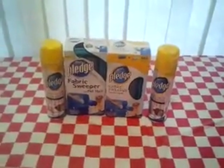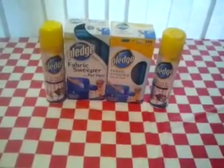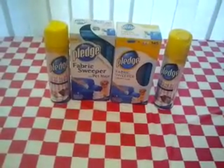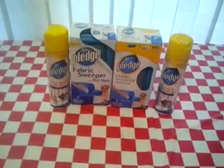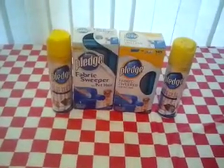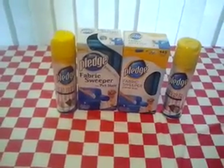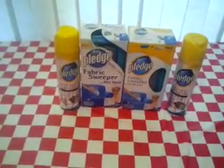Hey guys, this is Transaction 2. The deal for this was to buy $12 worth of product and you'd get $4 ECBs back. I needed this for Transaction 3, so I had to score on this. There was a sale — 2 for $5 — on the Pledge lemon clean surface cleaner, but they ran out. They were completely wiped out. I saw two left but I needed to get four.